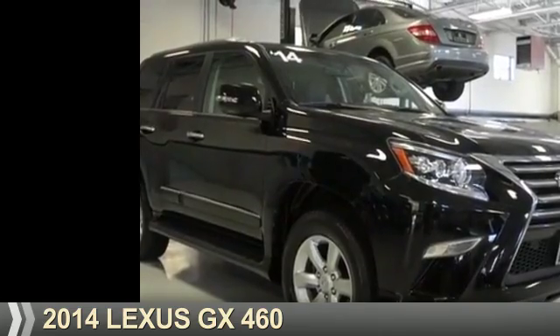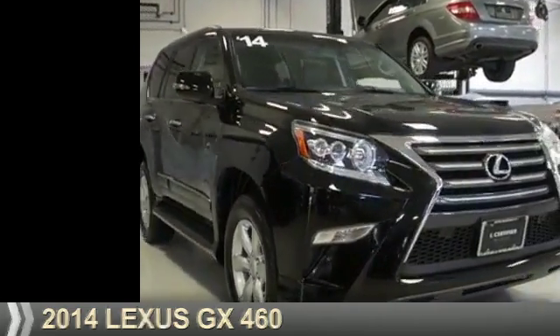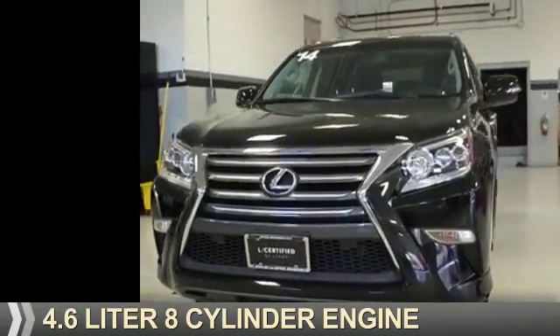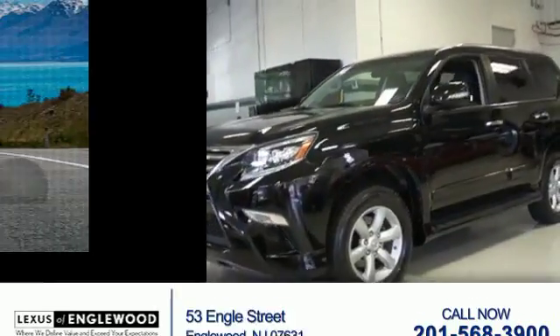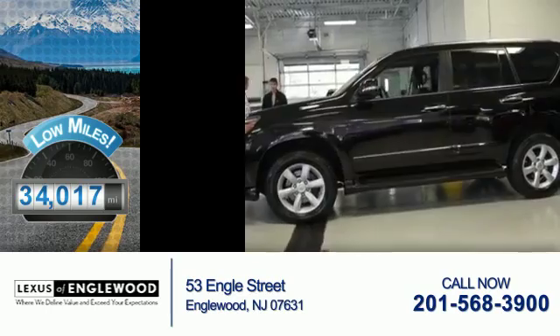Presenting the 2014 Lexus GX460. It's powered by four-wheel drive, a 4.6-liter eight-cylinder engine, and a six-speed automatic transmission. With fewer than 35,000 miles, this vehicle has a long road ahead.